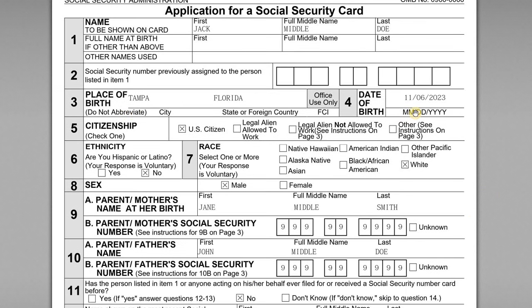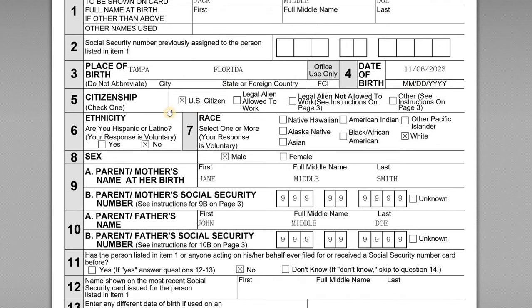Place of birth: he was born in Tampa, Florida, on November 6, 2023. Citizenship: he is a U.S. citizen — he was born in the U.S. and his parents are both U.S. citizens, so he will be a U.S. citizen.